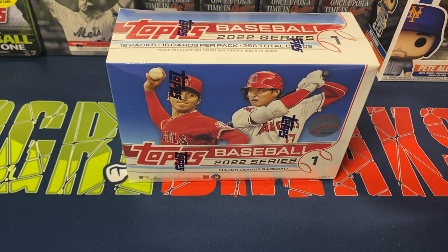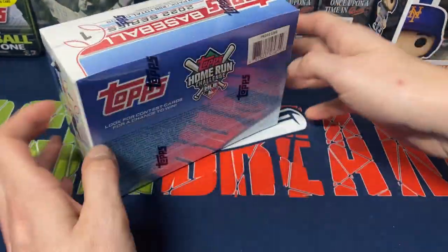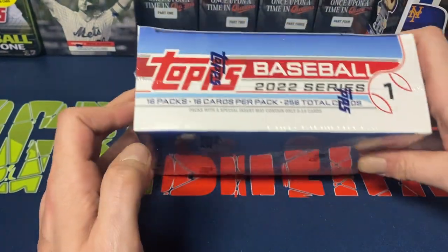Hey everybody, Ogre here again for Ogre Breaks, doing a little pack opening of a 2022 Series One Topps Baseball mega box. I was able to finally get these from Target — I ordered some from Target's website over a week ago. Target just takes forever sometimes it seems like with shipping.